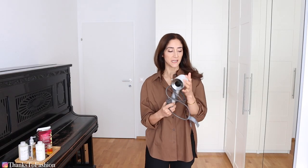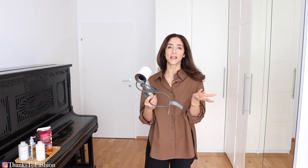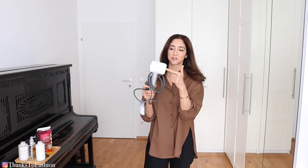For combing my hair I use the Wet Brush — nothing fancy, nothing expensive, just a cheap wet brush. For drying my hair I use the Dyson hairdryer, and I love this device so much.